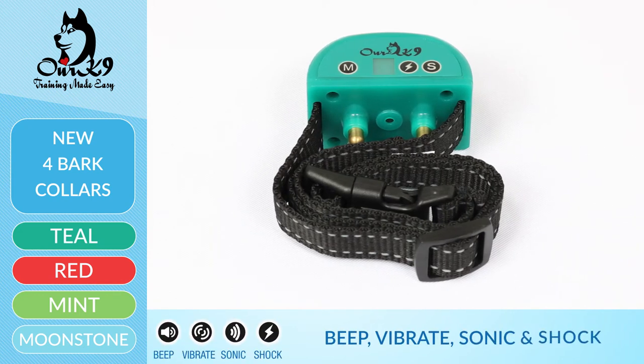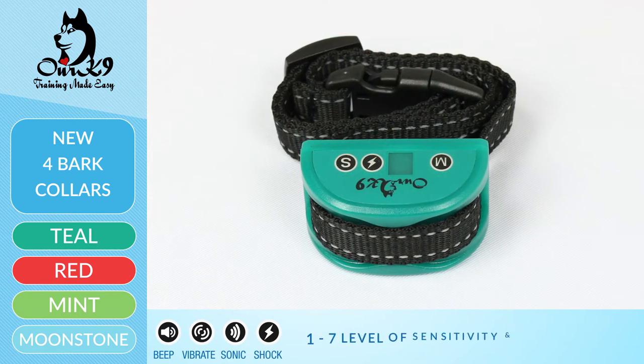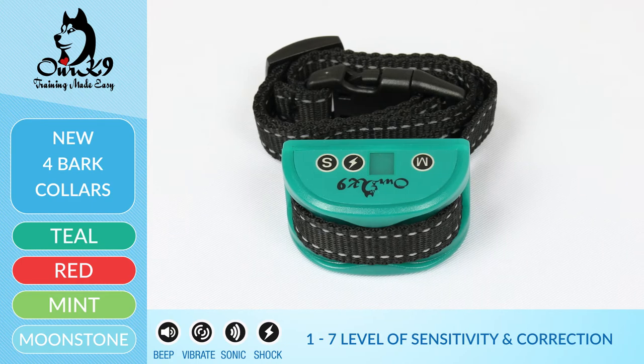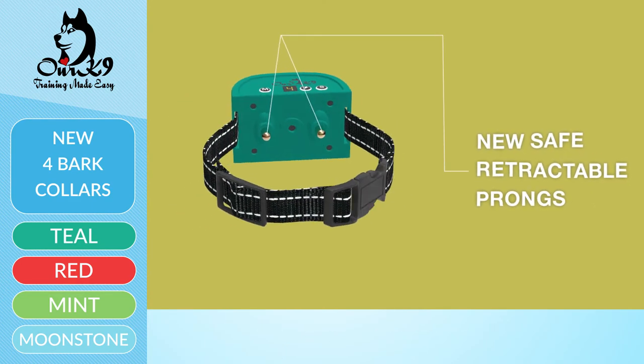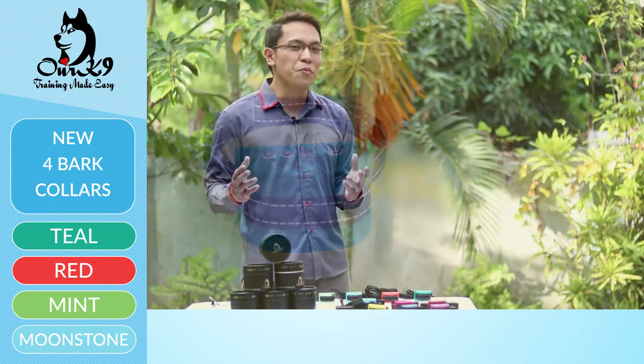The teal collar is a combination of all our collars — it does beep, sonic, vibration, and shock. It's adjustable in all forms: you can adjust the correction level from 1 to 7, the sensitivity level from 1 to 7, and it has the new adjustable prongs. This collar is suitable for any small dog.